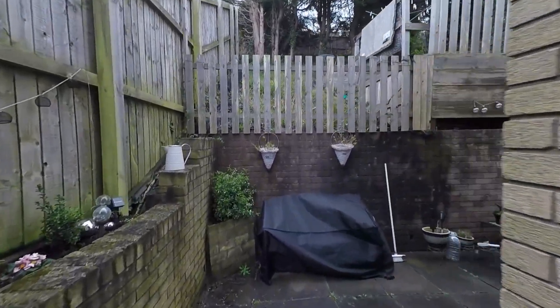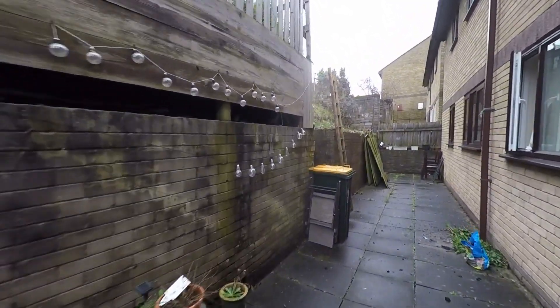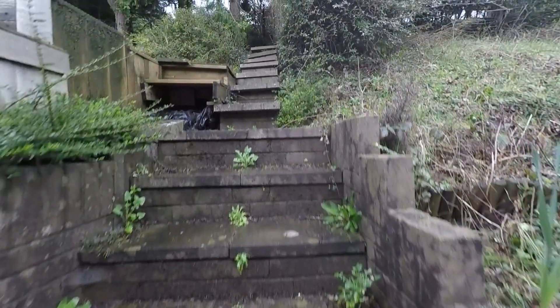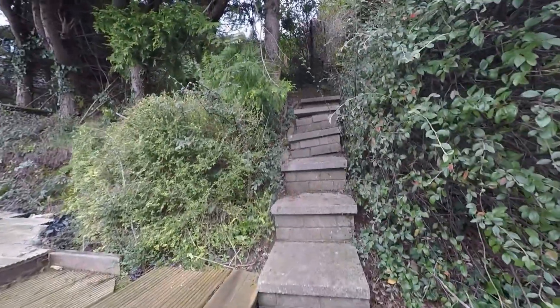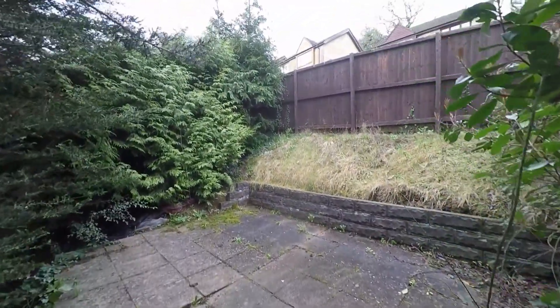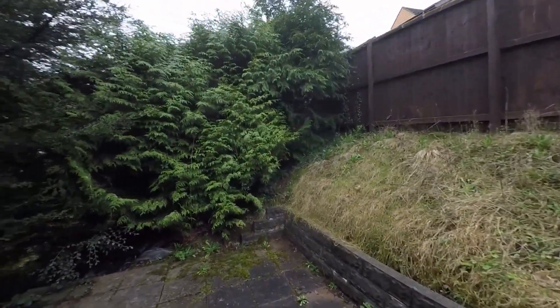Whilst outside we'll take ourselves around where we have a communal garden space here at the rear, and then as we continue we have a further few steps taking us up to where we have a private garden area as well. The garden has a fantastic range of mature shrubs and plants, and then as we take ourselves up the final few steps there's a fantastic patio area with plenty of space for outdoor furniture, seating, relaxing, and entertaining.